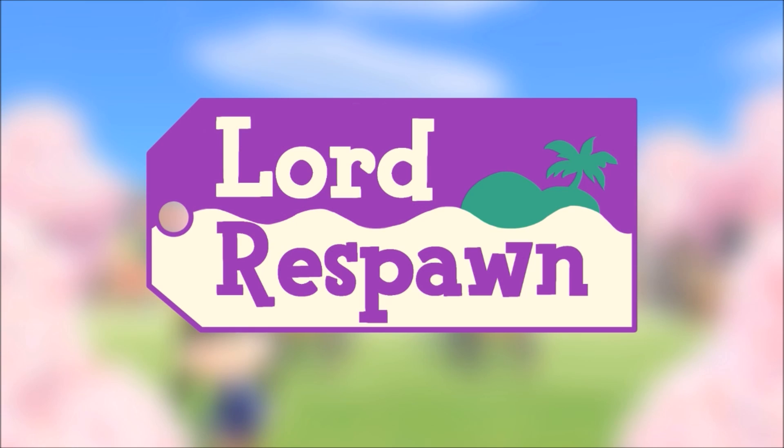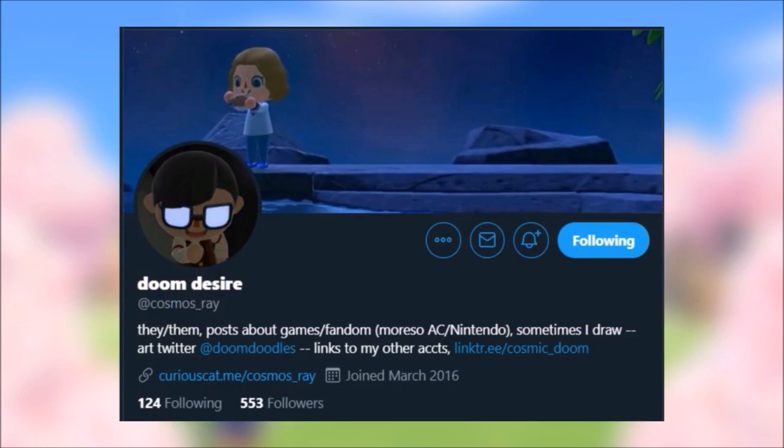What is up guys, Lord Respawn here, welcome to another Animal Crossing New Horizons video. In this video we're going to look at all of the accessories, socks, and shoes that have been found so far in the game through trailers and images. Shoutout to Cosmos Ray for compiling all this amazing information together — make sure you go give them a follow for putting all this stuff together and letting us all enjoy this.